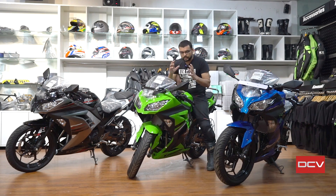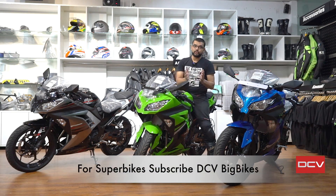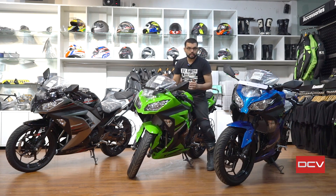I hope this video gave you a good idea about the Ninja 300 covering financing, pricing, ownership, and after sales. Our channel DCV covers motorcycles up to 400cc. If you're interested in superbikes or anything above 400cc, go to DCV Big Bikes — the link is in the description. On this channel we will try to provide comprehensive practical information — not just how the bike looks to ride, but the important details you need when considering a purchase.